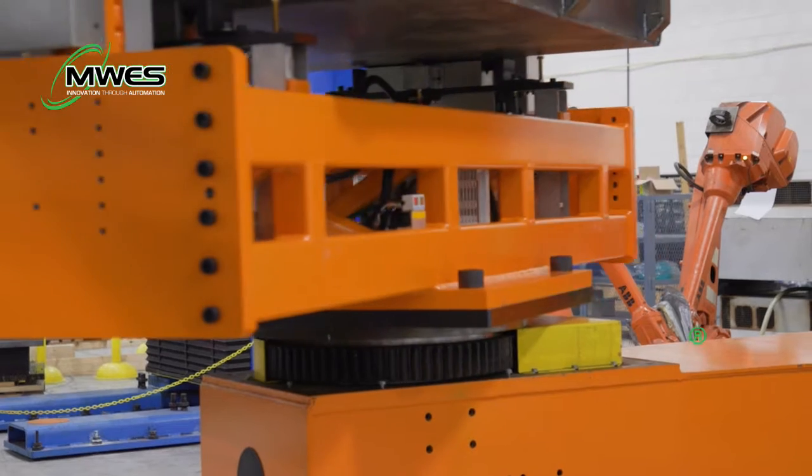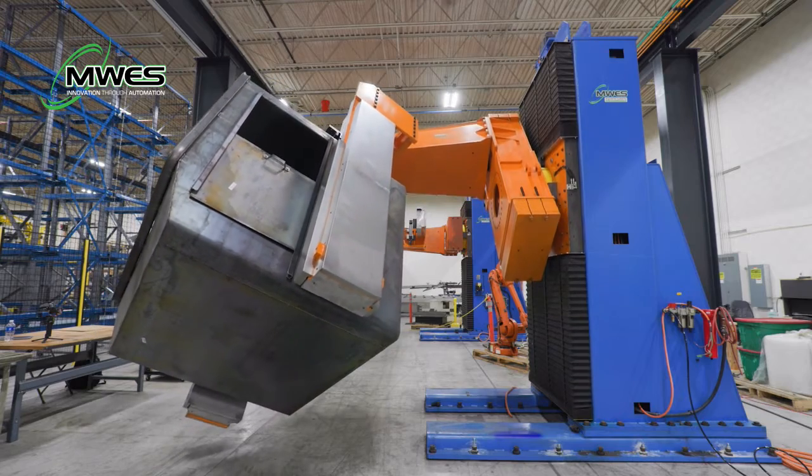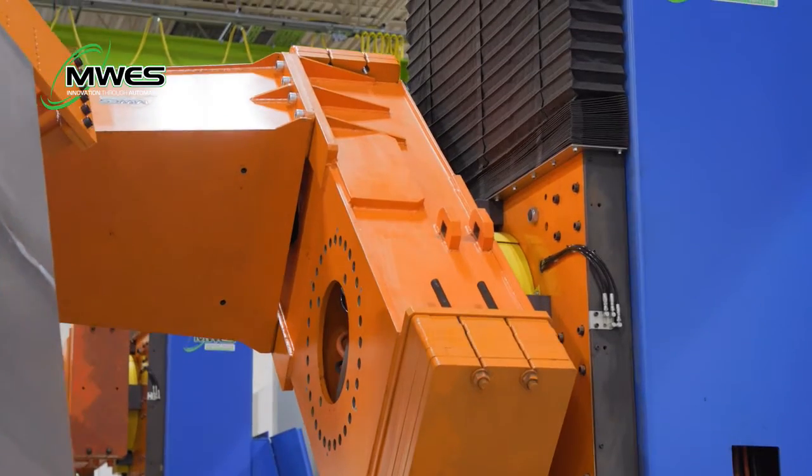This system consists of a Midwest standard robotic welding positioner and an end effector for our customers' products. These positioners can be scaled in size as needed to accommodate different size products.